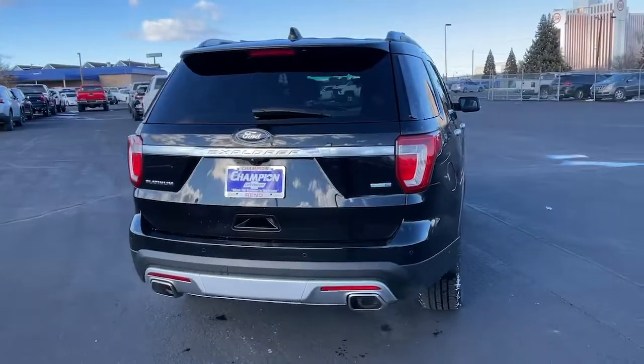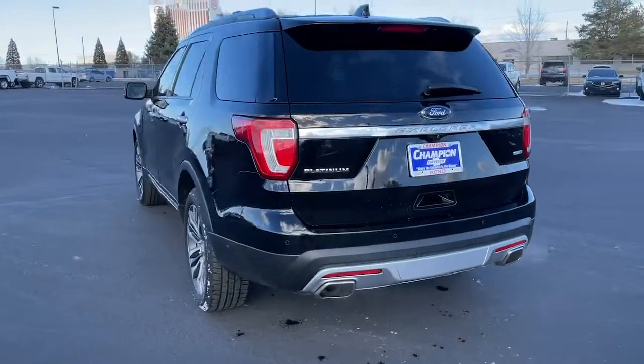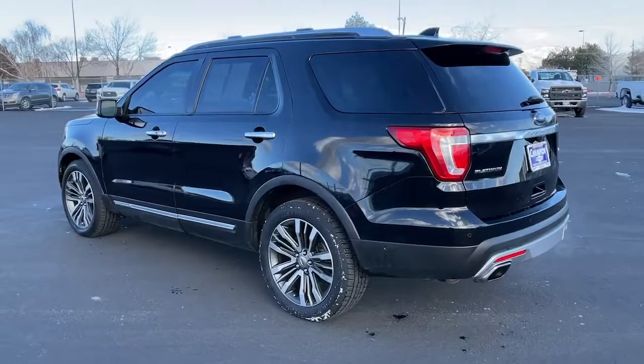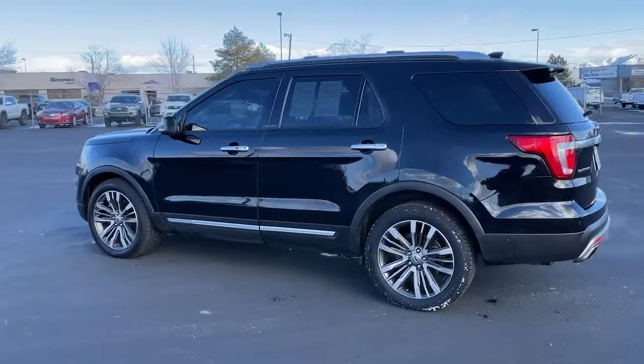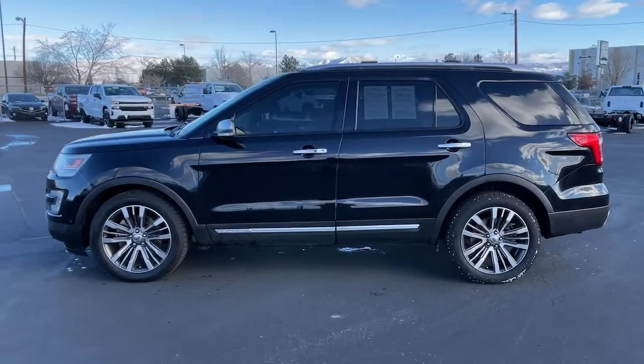The following are some of this vehicle's highlighted options: hands-free liftgate, navigation system, keyless entry, sunroof/moonroof, keyless start, premium sound system, satellite radio, heated rear seat, four-wheel drive, and power liftgate.